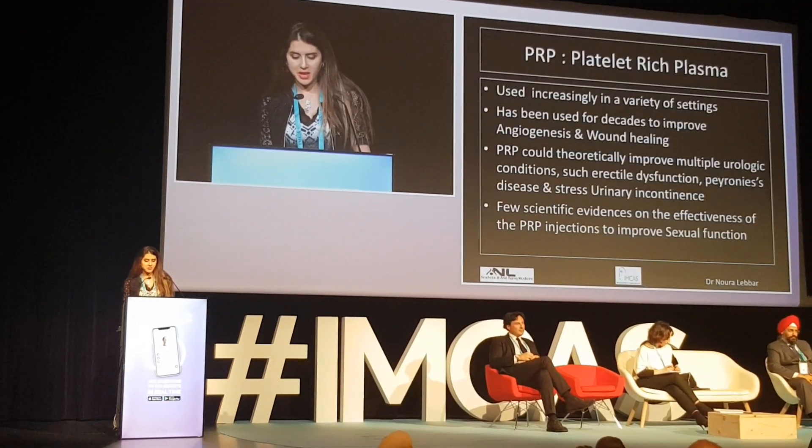Thank you very much for being here. I will talk today about penis rejuvenation and enlargement with intra-cavernous autologous PRP — platelet-rich plasma.